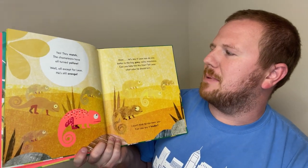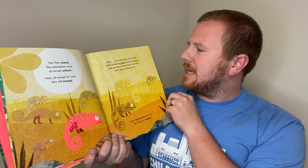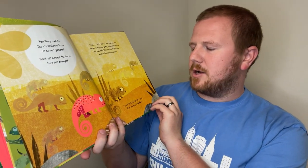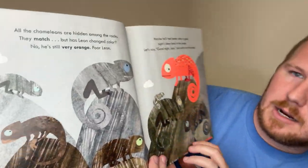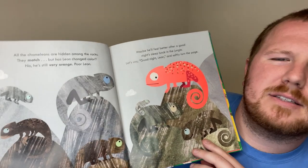Let's see if Leon can do any better in the big gray Rocky Mountains. Can you help him this time? Tell Leon what color he should turn. Gray! I don't think he can hear you. Can you say it louder? Gray! All the chameleons are hidden among the rocks. They match! But has Leon changed color?